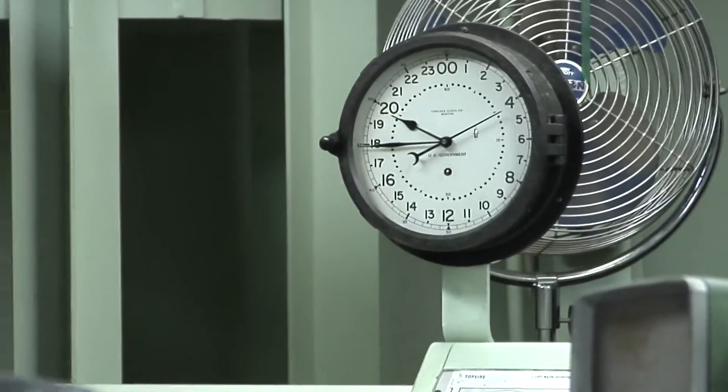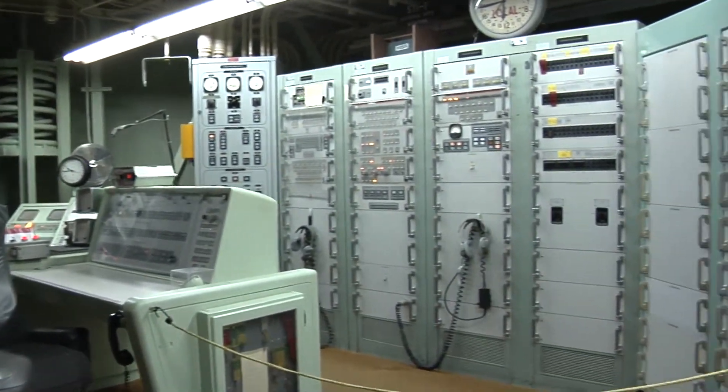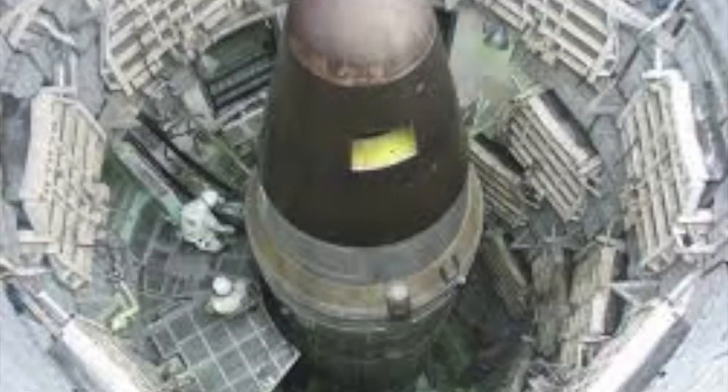This is a so-called doomsday clock, or target-to-impact clock. It shows, once the missiles leave the silo, their time to target — which is pretty scary.